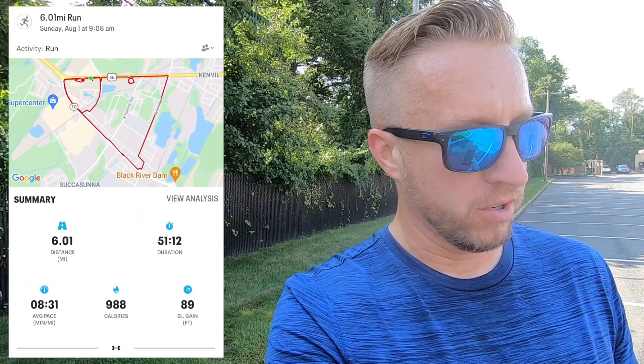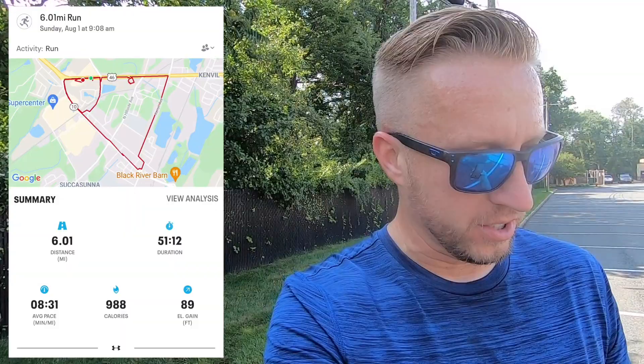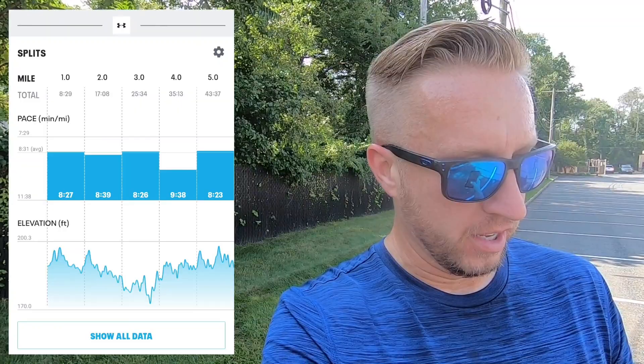You can see the map — 6.01 miles, started at 9:08 in the morning, now it's 10 o'clock. It took me 51 minutes and 12 seconds to complete the six miles at an average pace of 8:31. You can see the splits: first mile was 8:27, then 8:39, 8:25, 9:38, 8:23, and then when I stopped recording I picked up the pace and knocked out a 7:28. By walking, jogging, or running on a schedule with intent to beat the day before or go a little further, you build the mindset to keep going, keep pushing harder, and keep elevating your level — which increases your health, fitness, and makes you mentally stronger as well.